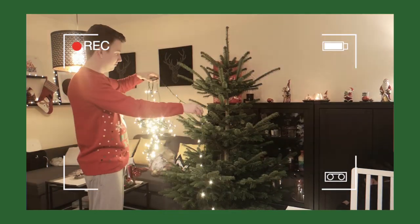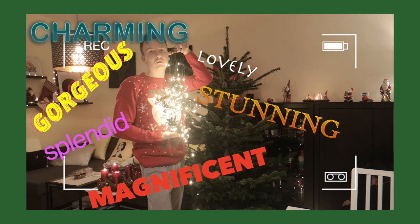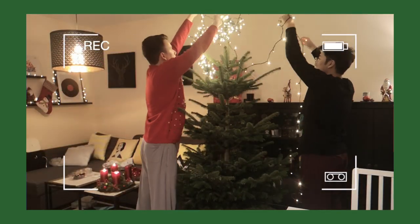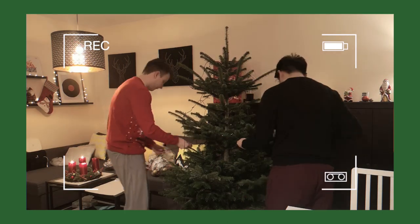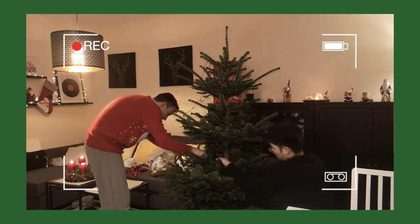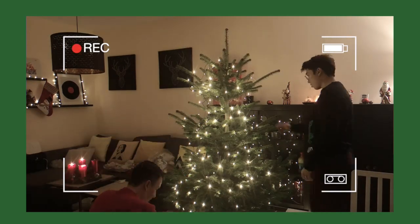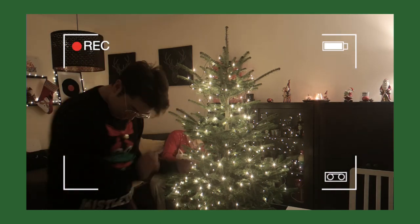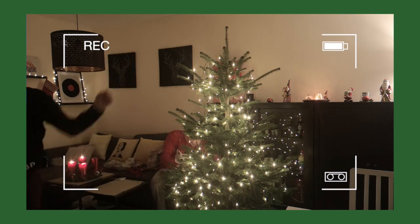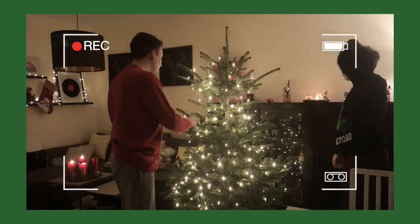Hello! Have a holly jolly Christmas, it's the best time of the year. Now I don't know if there will be snow, but have a cup of cheer. Have a holly jolly Christmas, and when you walk down the street, say hello to friends you know and everyone you meet. Oh, the mistletoe is hung where you can see. Somebody waits for you — kiss her once for me. Have a holly jolly Christmas, and in case you didn't hear. Oh by golly, have a holly jolly Christmas.